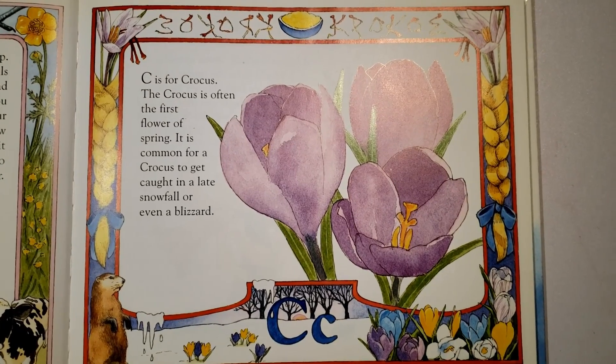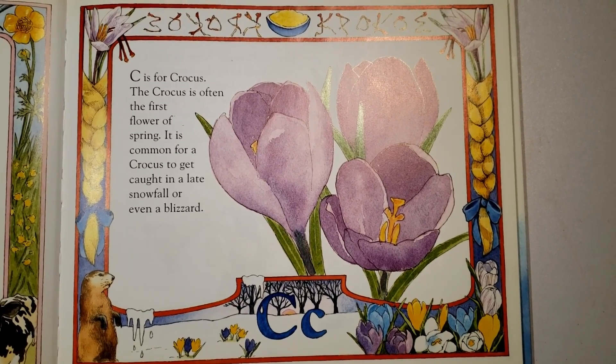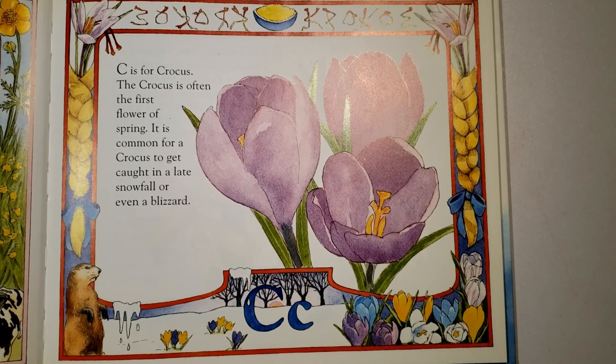C is for crocus. The crocus is often the first flower of spring. It is common for a crocus to get caught in a late snowfall or even a blizzard.